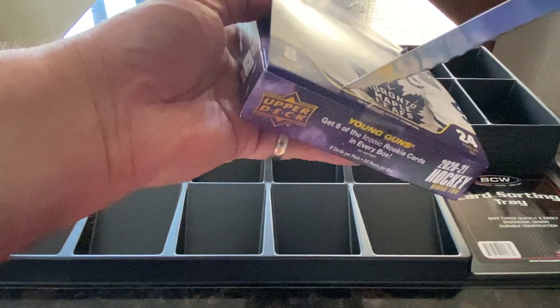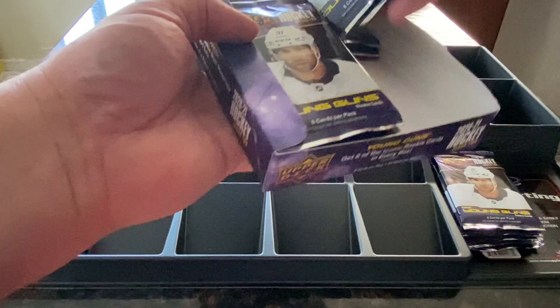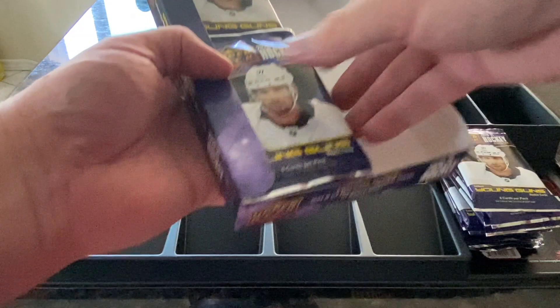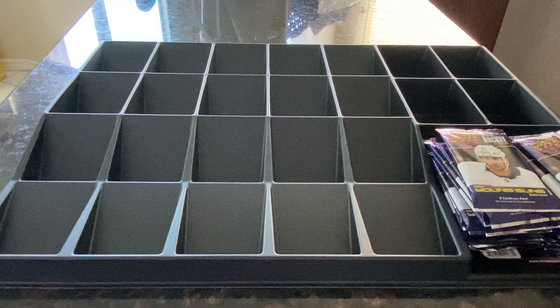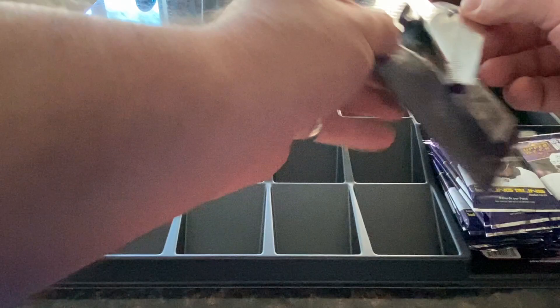Let's open this box up, take the packs out and put them on the side — probably do two side-by-side stacks. Okay, the box is empty. Pack number one — there are eight cards per pack and 24 packs altogether.